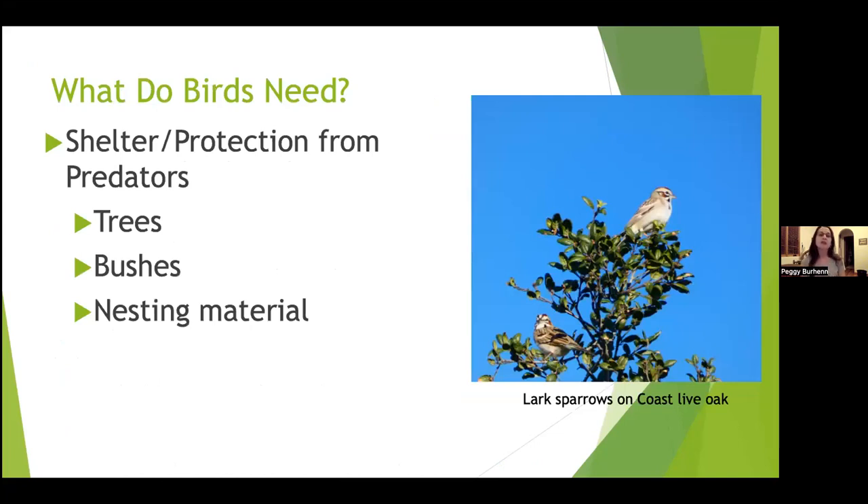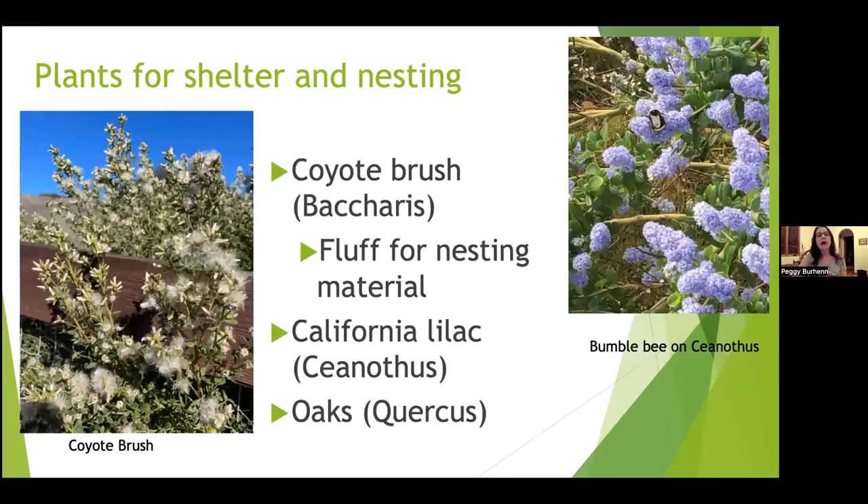Birds need shelter and protection from predators. They love coast live oaks, and having trees, bushes, and nesting material at different heights gives them a place to escape. Coyote brush is dense, and when it makes its seed material it produces great nesting material — I have California towhees and thrashers nesting underneath mine. Ceanothus on the right is also a dense shrub that's great for shelter and nesting. There are many different varieties of ceanothus to choose from.